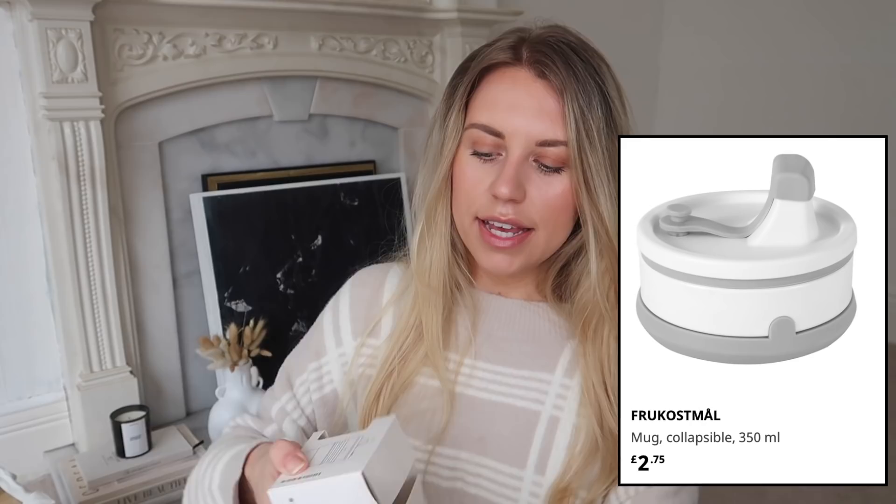I got this collapsible travel flask in gray and white — let me open it and show you. It's super handy because in the cupboard it takes up no space, and in your bag it takes up no space either. You can fill it in the morning and pop it in your bag to go home with at night. There we go — just pop the lid back on and you've got yourself a little collapsible travel mug.